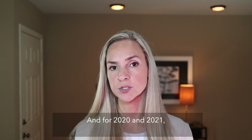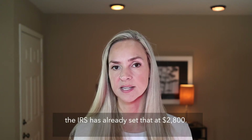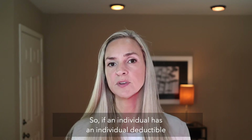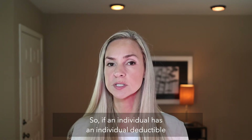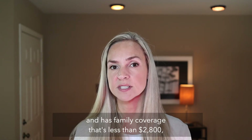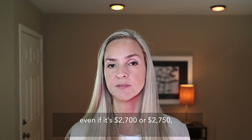For 2020 and 2021, the IRS has already set that statutory minimum at $2,800. So if an individual has an individual deductible under family coverage that's less than $2,800 — even if it's $2,700 or $2,750 —